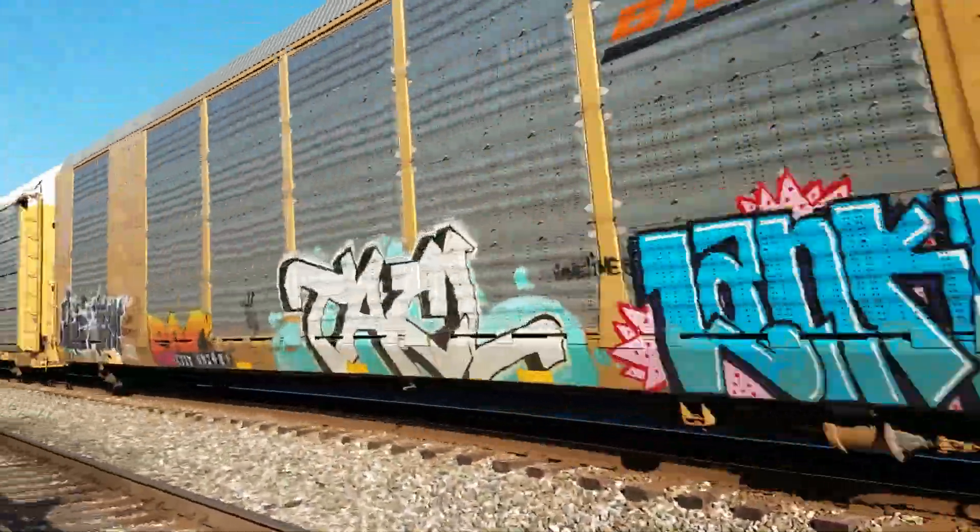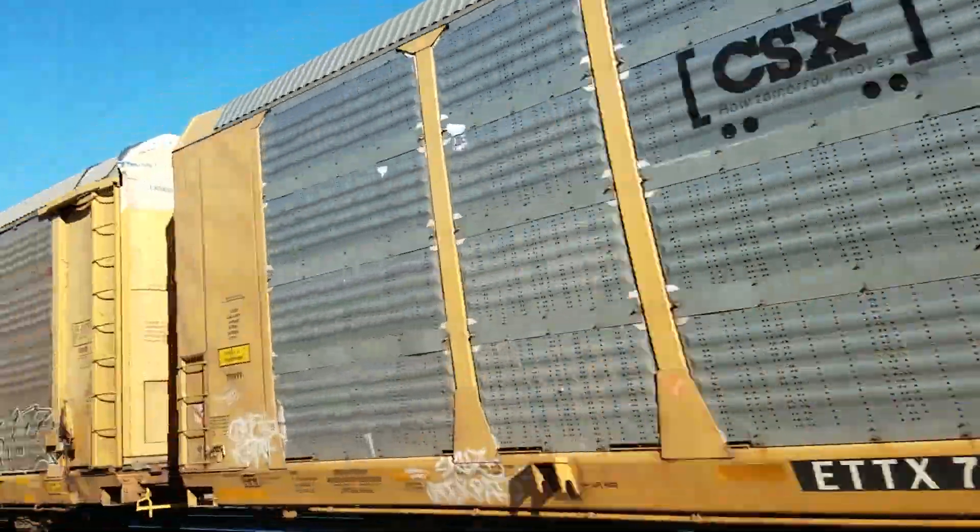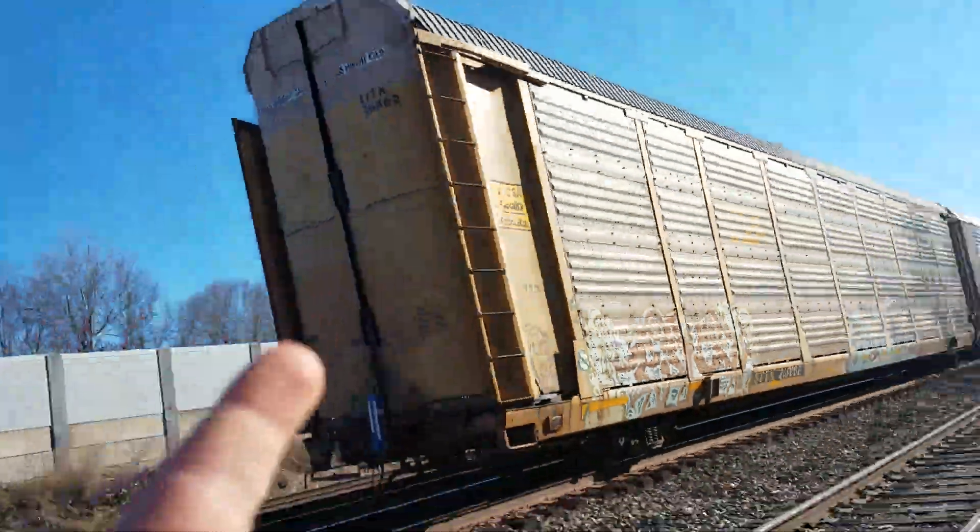Are we at today's Auto Rack League? An old-style CSX Auto Rack. Thanks for watching, everyone.